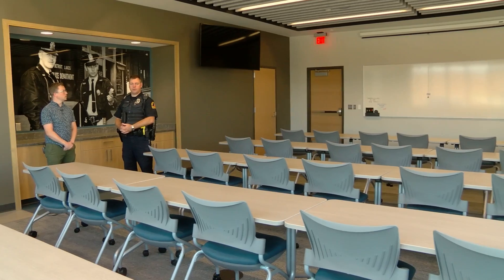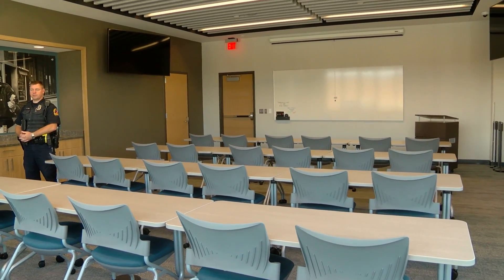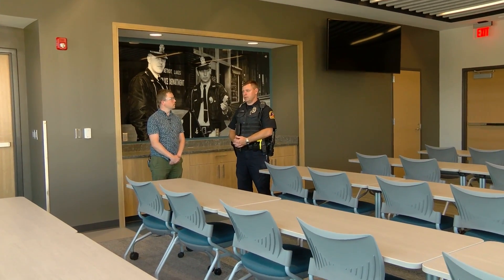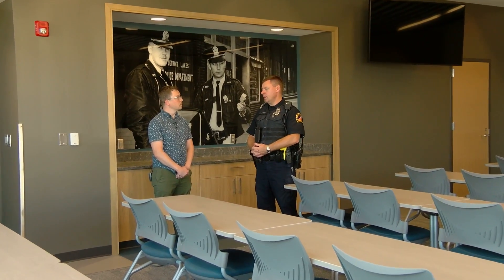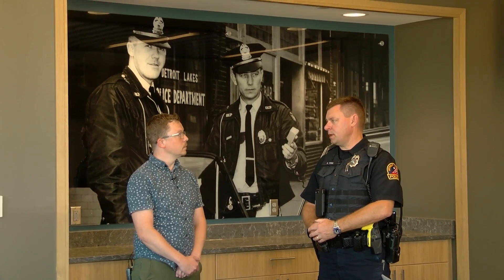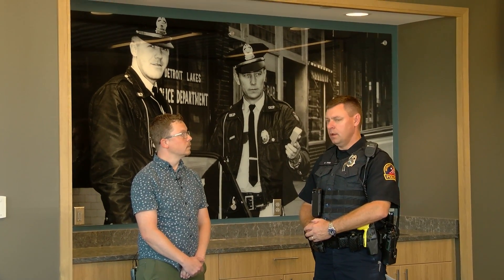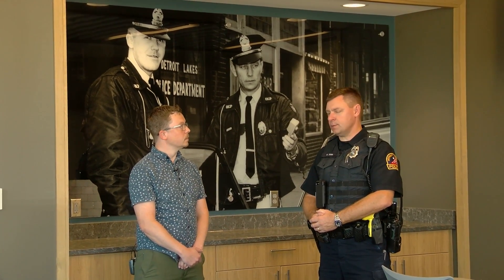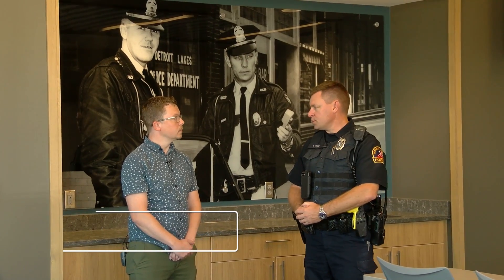We're standing in what we call the community room — a large meeting or training room that can seat up to 30 people. Our vision is that the space could be used by community service groups in Detroit Lakes needing meeting space: Kiwanis, Rotary, Cub Scouts, Boy Scouts, Girl Scouts, a Bible study, a Dave Ramsey class — those types of things. The room has very modern audio-video equipment: monitors, projectors, and ceiling-mounted speakers.